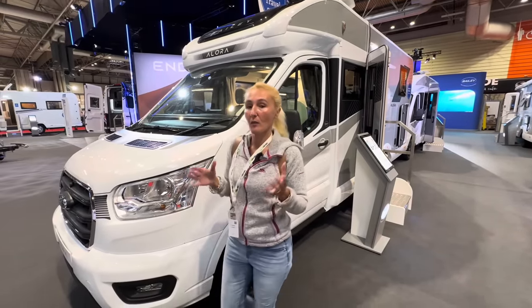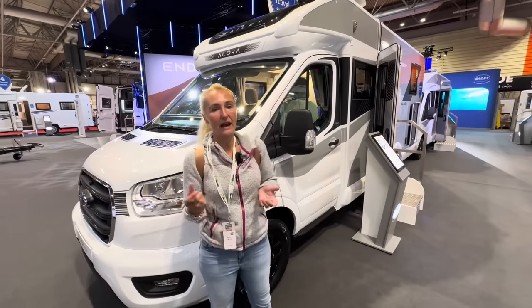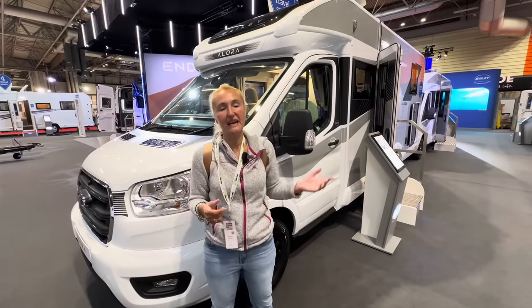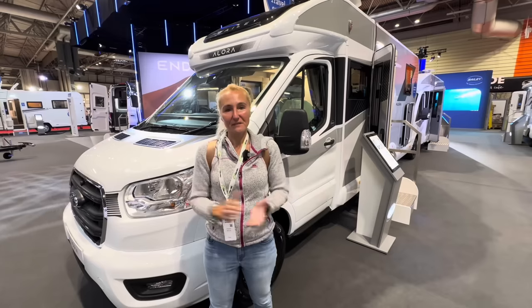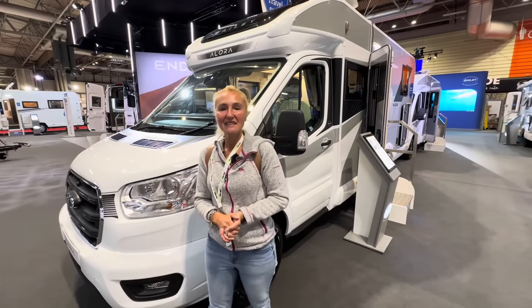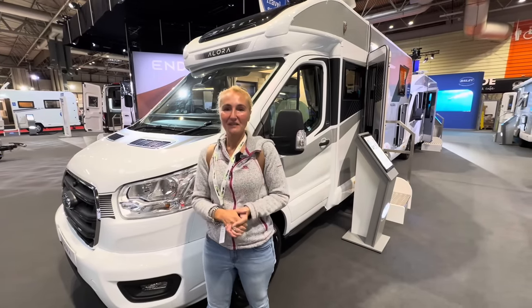Hopefully you've enjoyed having a look with me. Thank you to Bailey at Bristol who let me run around on their stand — I really appreciate that. Thanks for watching and I'll see you in the next one.